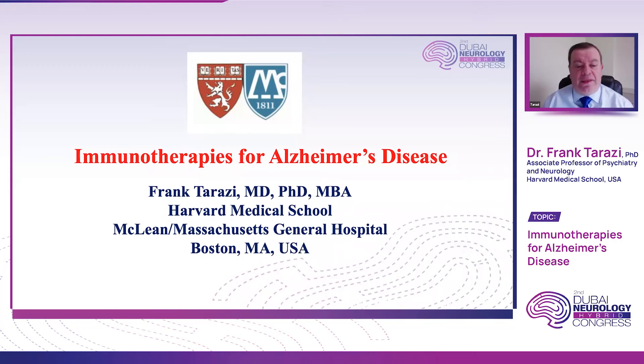Good afternoon, everyone, and thank you for the invite to participate in this meeting virtually. I'm Dr. Frank Turazi from Harvard Medical School, and today I will be talking to you about the latest findings on immunotherapies for Alzheimer's disease.